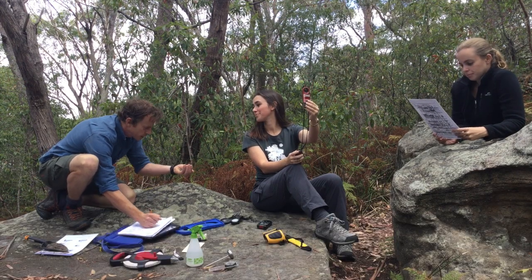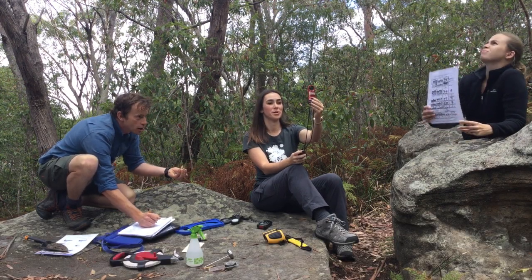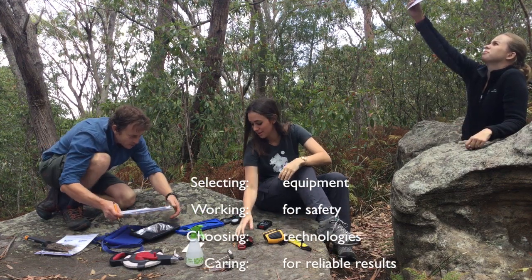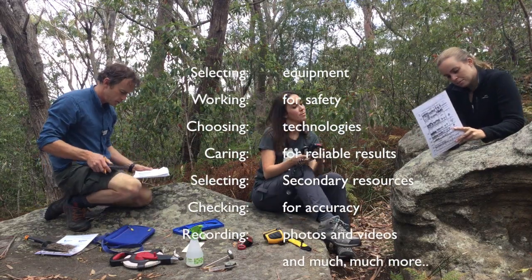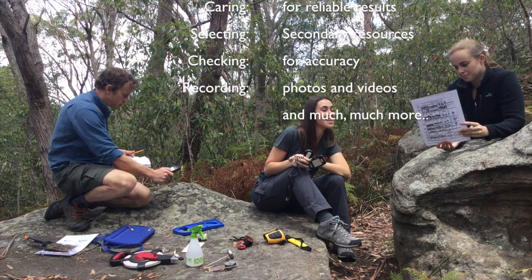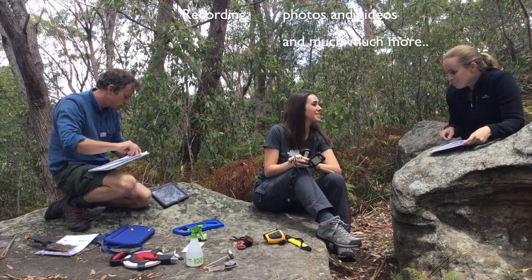Conducting investigations is much more than just recording results. It's about selecting the right equipment, working safely, choosing the appropriate technologies, the methods for collecting valid and reliable data, and checking and referencing any secondary data you may want to use.